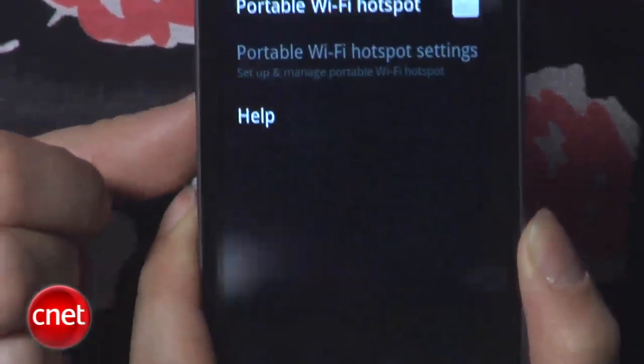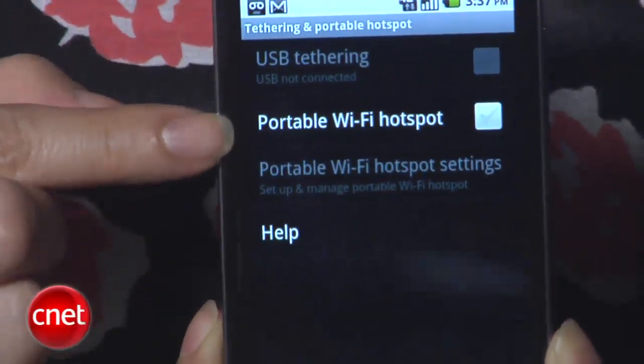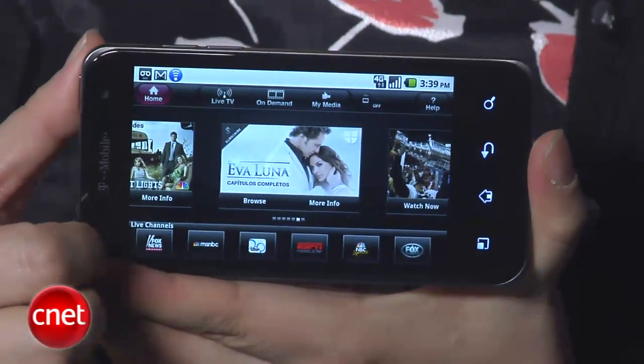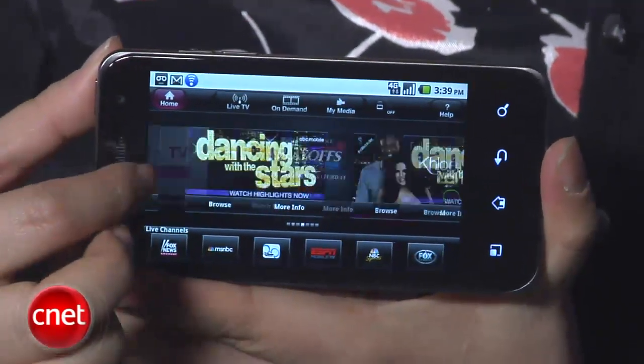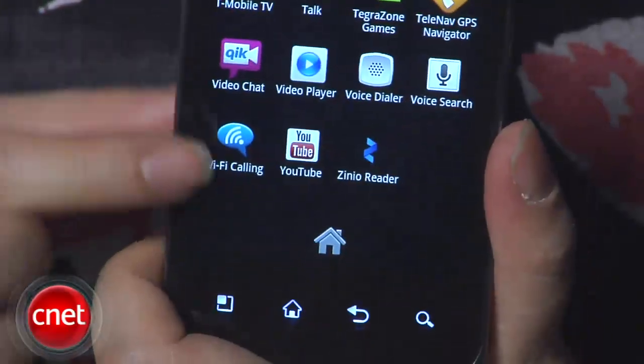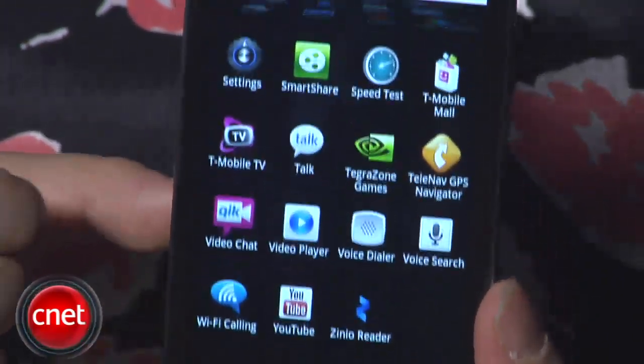Other features of the T-Mobile G2X include GPS with TeleNav support, T-Mobile TV — which is T-Mobile's live streaming service — as well as quick video chat built-in and the ability to make calls over Wi-Fi.